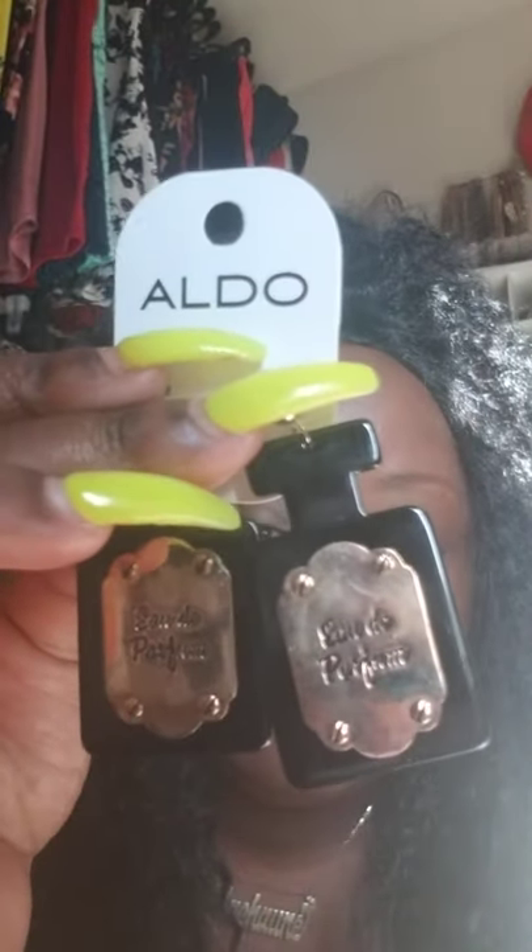These are from Aldo's. One of them fell off the display thing here, but I like them because they're shaped like a perfume bottle — they're very cute. You could dress this up with jeans or dress it down, whatever you choose. I'm getting more into accessories that can go either way: dress it up, dress it down, make it playful.